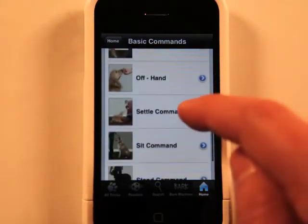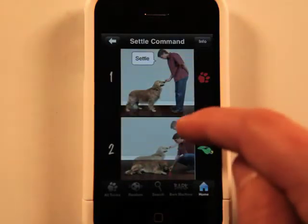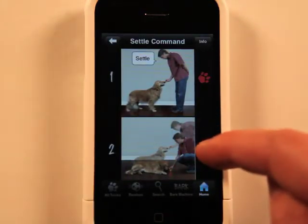Let's go to Settle Command. Take a look here — it gives you the instructions.